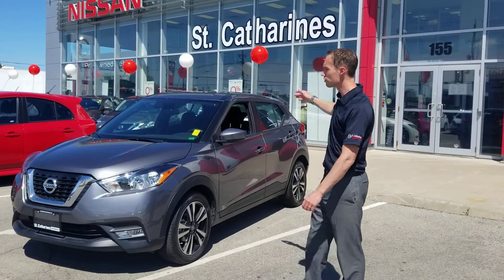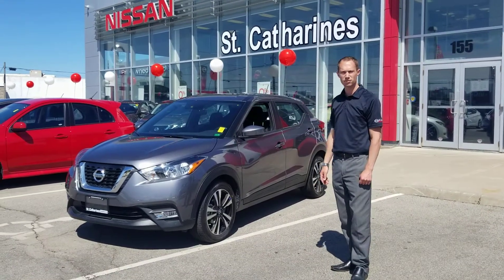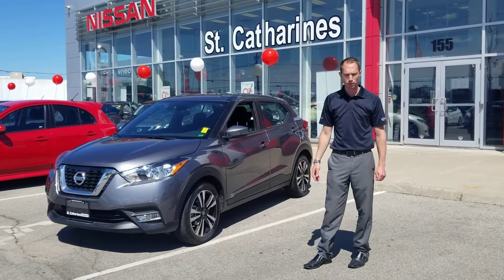All right guys, welcome to St. Catharines Nissan. Today we're featuring the brand new Nissan Kicks — a new car up here in Canada. It's a car that Nissan's had in other parts of the world, but this is the first introductory model up here in Canada.